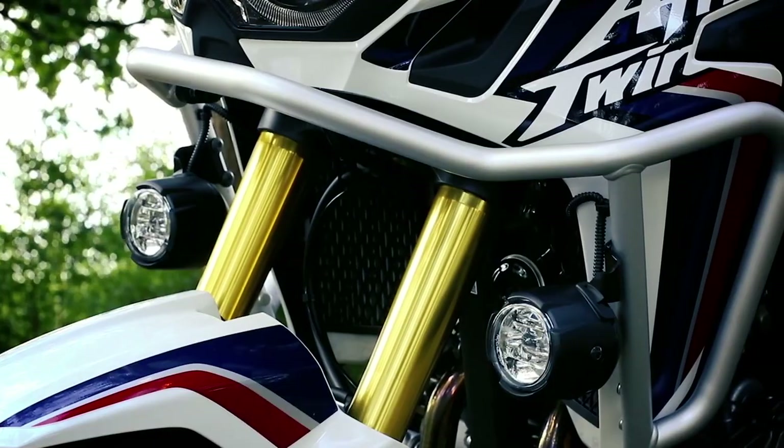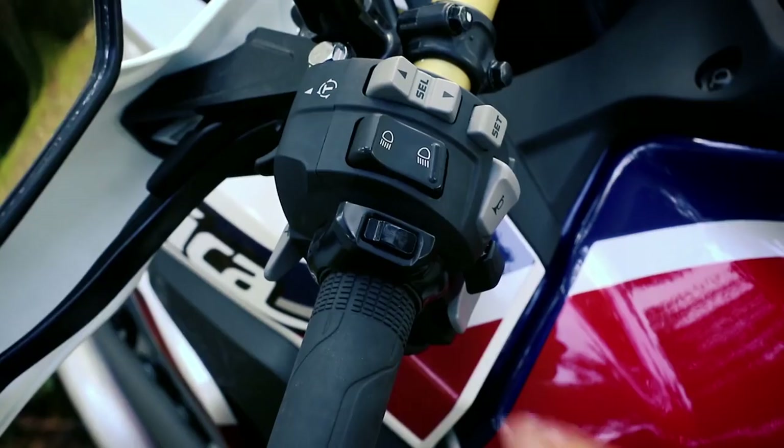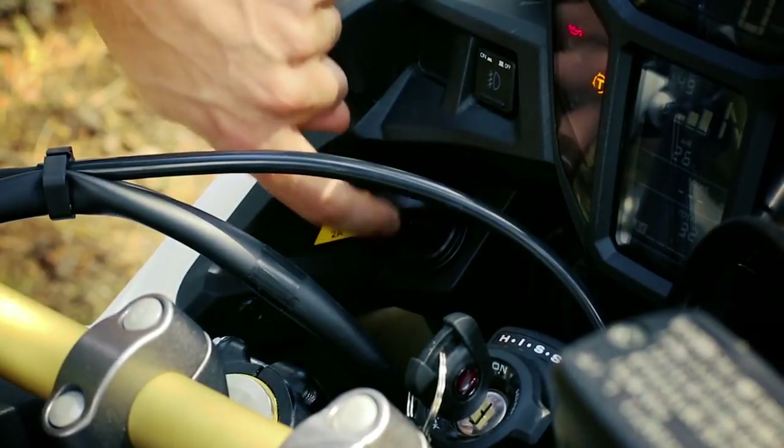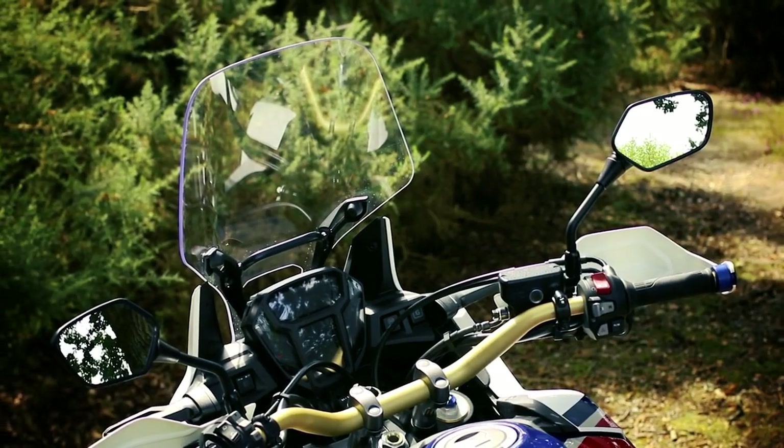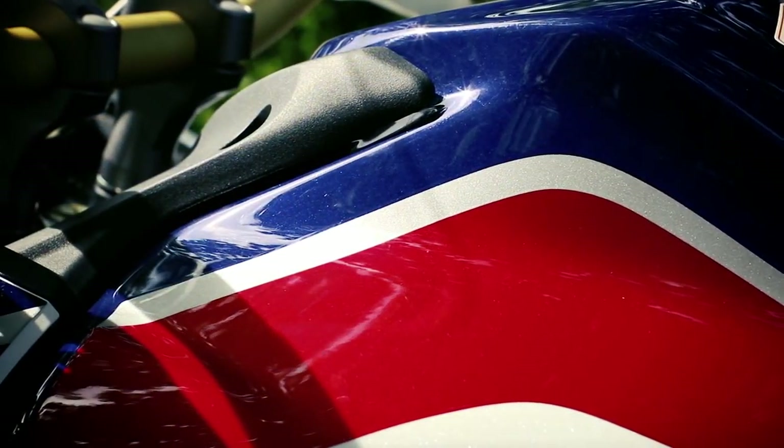Other optional equipment includes front fog lamps and crash bars, heated grips, 12-volt connectors, a centre stand, and a taller touring screen — all of which we'd recommend picking if you were planning the ultimate road trip.